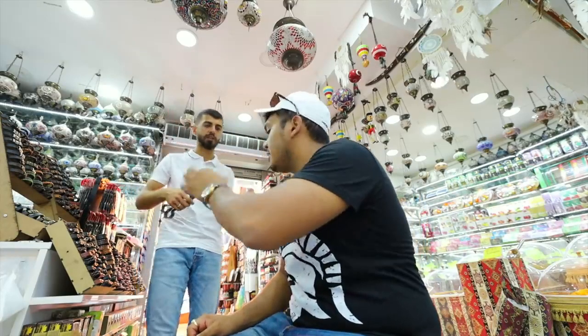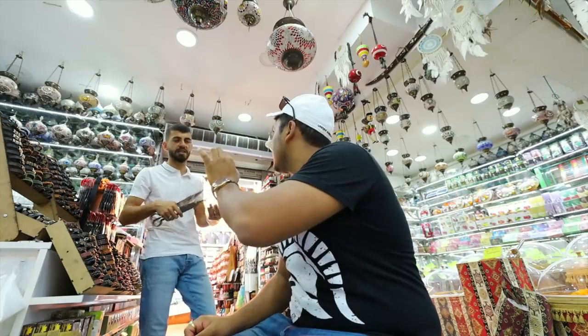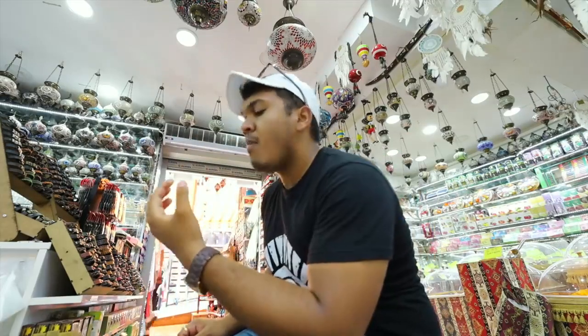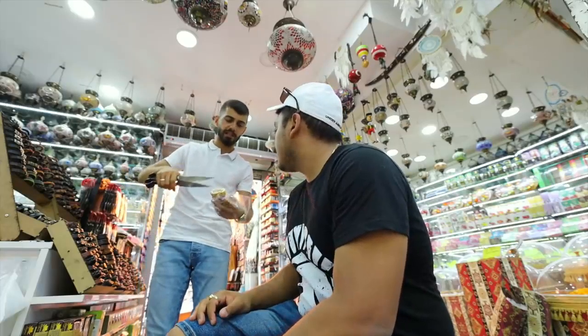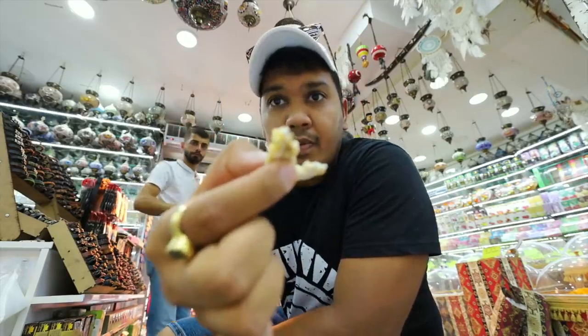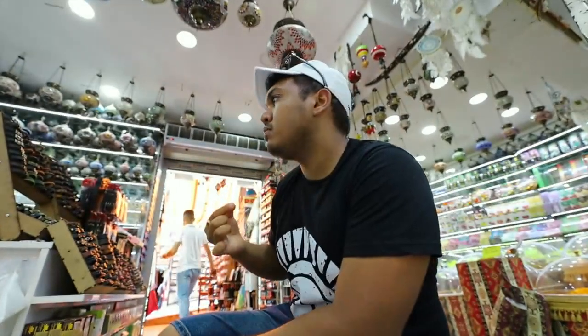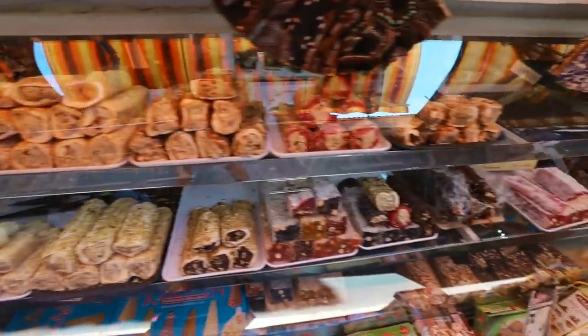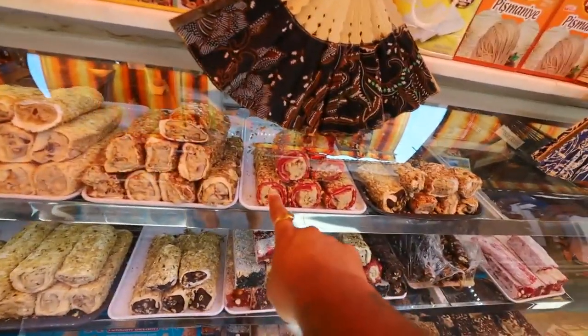Now I will show you how the Turkish delight is made. There is Turkish delight without sugar, one with honey mix, one that is natural, and one that is coffee, hazelnut and halwa mix. They are bringing me more samples — it is very tasty! There is also a hazelnut and marshmallow flavour. I will try a few more flavours and then buy some.